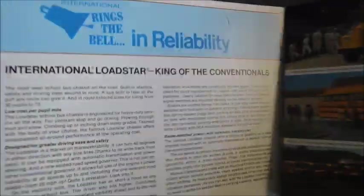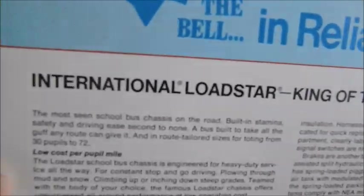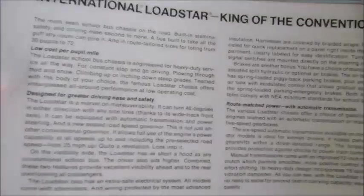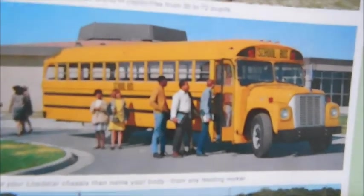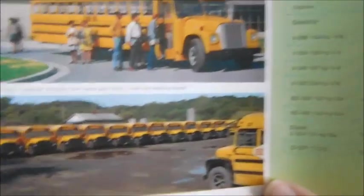If we open the front page, International rings the bell in reliability — International Lodestar, king of the conventionals. There's just talking about low costs and stuff like that for the chassis. Over here we have some more examples: there's another Wayne Lodestar, a Ward Lodestar, and then a lot full of Carpenter Lodestars.